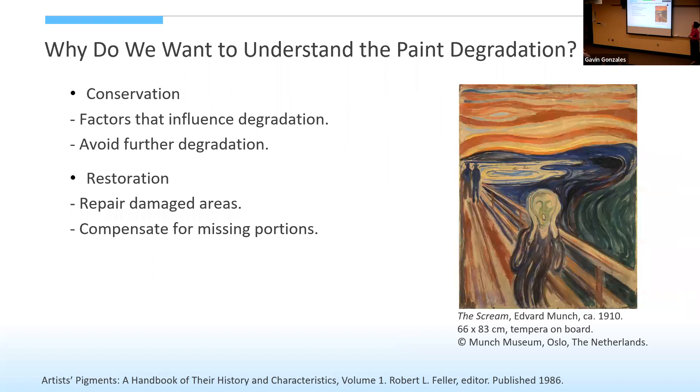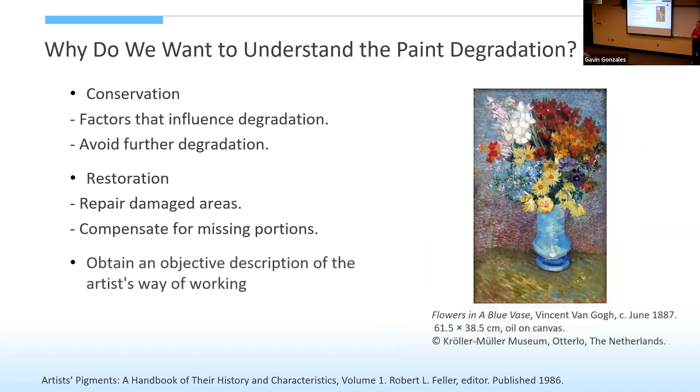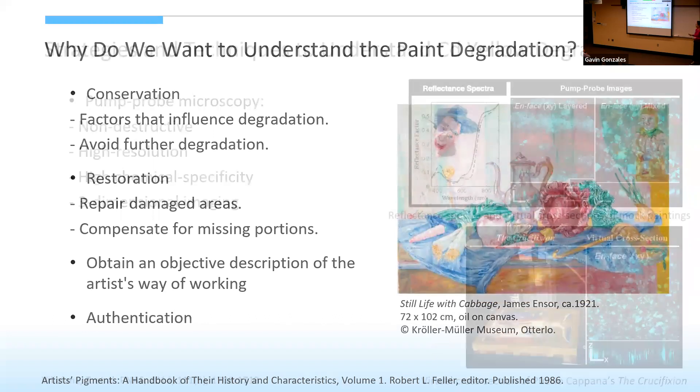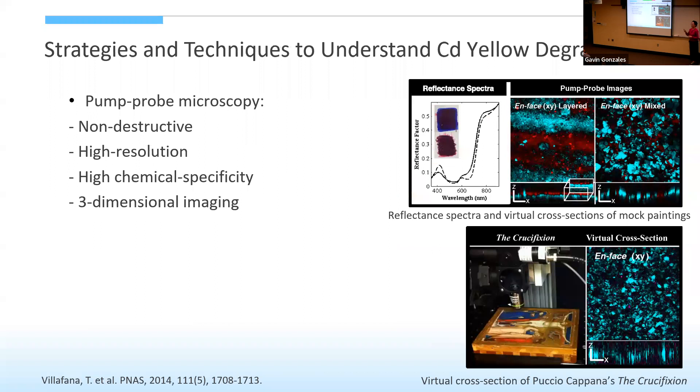Besides conservation, we can actually restore some damaged regions if we know what happened, or compensate for missing portions of the paint. A third purpose could be to obtain an objective description of the artist's working method — for example, knowing what specific type of cadmium yellow was used, whether the pigment was mixed with other materials, and also whether the paint is authentic or not.